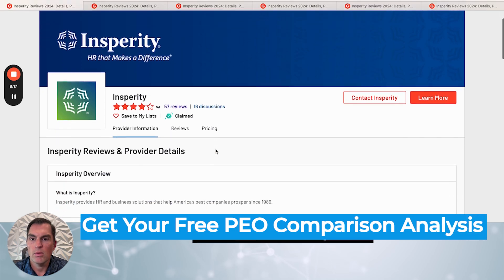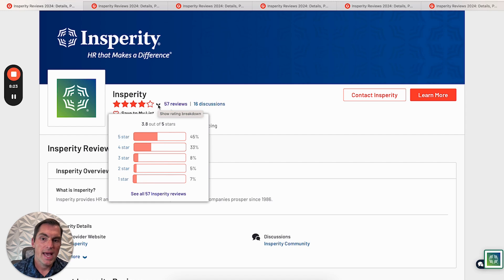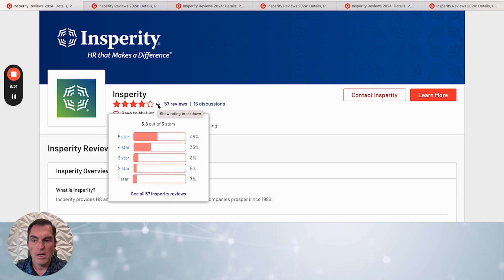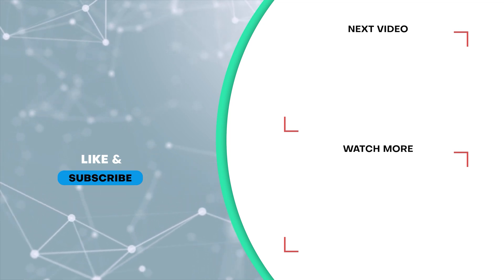So those are the Insperity reviews. Again, only 57 reviews, which is very low, averaging about 3.8 out of 5 stars. Keep in mind, Insperity is IRS certified, and if you look at the Better Business Bureau, they are an A+, which is the highest rating the BBB gives. That's it for Insperity Reviews — thank you.